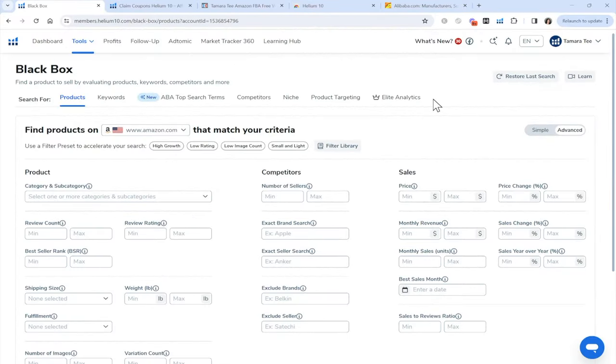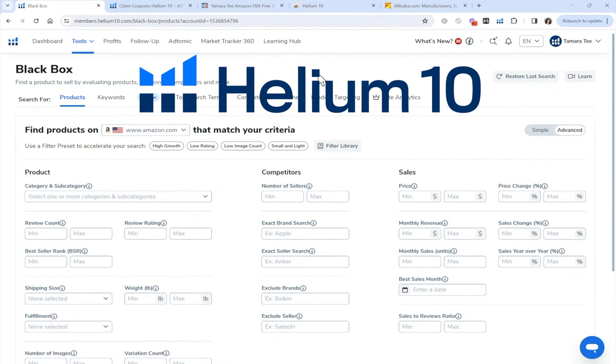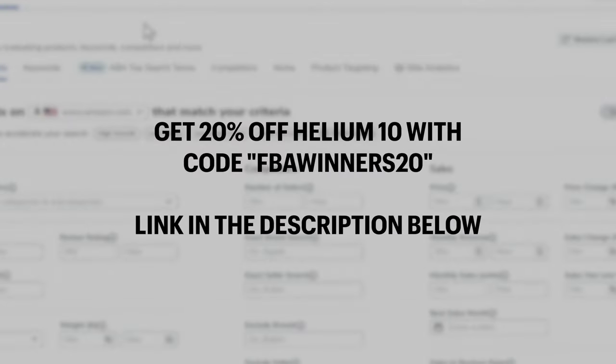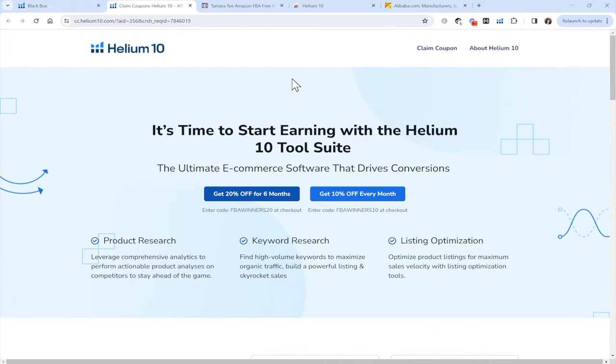We will be using Helium 10 software to help you find your winning product to sell on Amazon FBA. If you did not sign up for Helium 10 just yet, then all you need to do is head on down to the YouTube description box below. Click on the Helium 10 link and you will land on their website. Click on 'Get 20% off for six months.' The discount code to use is FBA Winners 20.